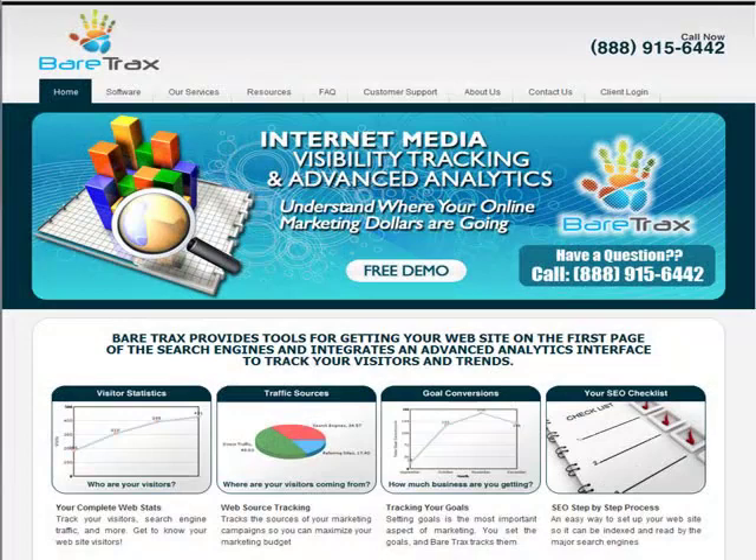Over the past year, we have been developing a new type of SEO software that actually helps businesses to understand the results of the marketing we are doing and then offers tools for businesses to do SEO themselves. BearTrax Pro is a new type of search engine marketing software that combines statistics and SEO tools to perform the tasks needed to get websites ranked at the top of the search engines and track the results of marketing they are doing.